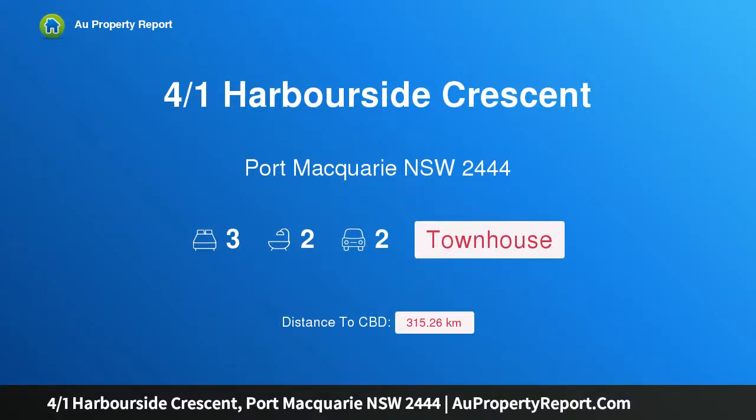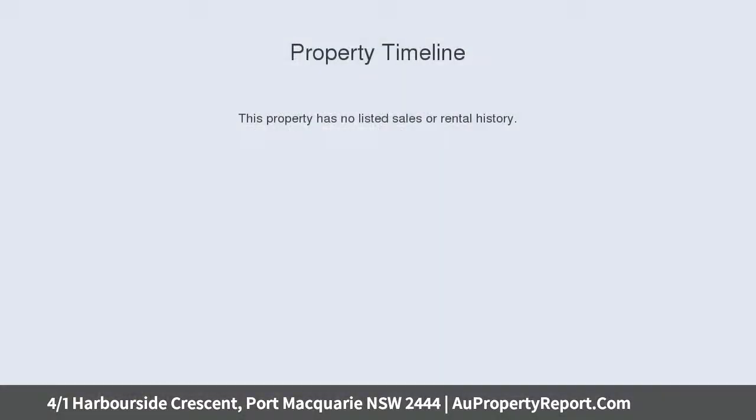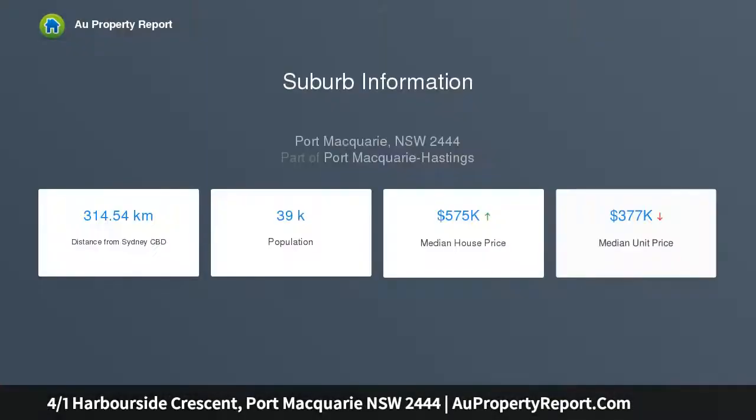Hi, I am glad to introduce Property 4 over 1 Harborside Crescent, Port Macquarie New South Wales 2444, prestigious Salah Waterfront. Complementing the absolute waterfront setting is this stunningly crafted residence, situated in the prestigious Salah complex.